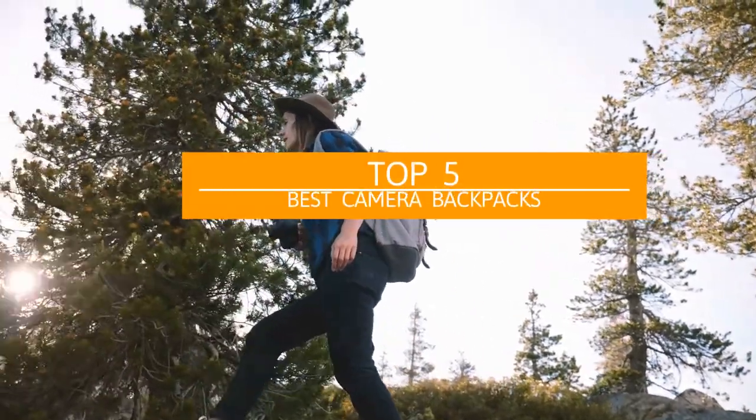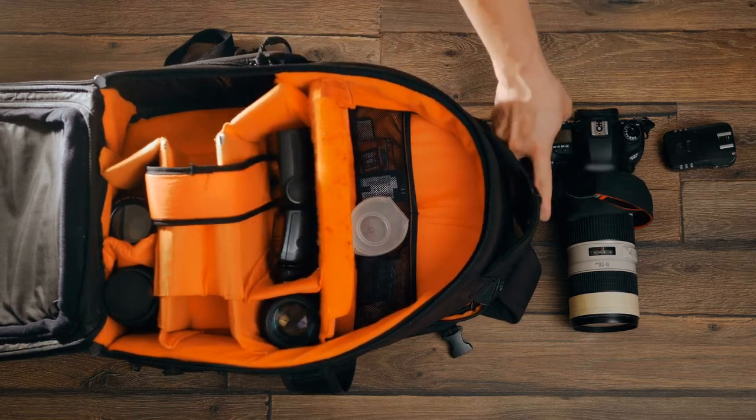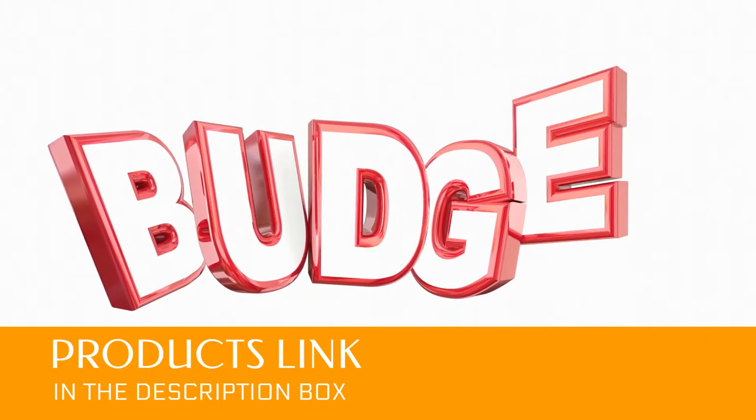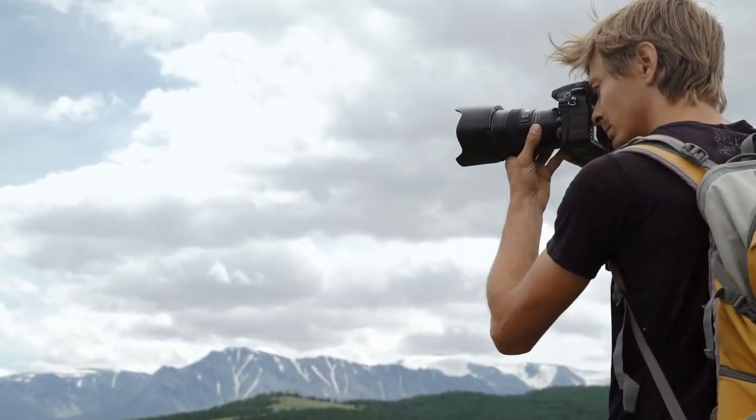You can easily spend a small fortune on photography equipment, so it pays to protect your investment with the best camera backpack possible. We've found the top camera bags for every budget and use. Whether you need a simple, budget-friendly bag or a multi-compartment gear hauler, we've got you covered.